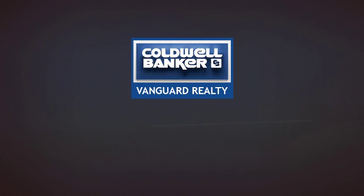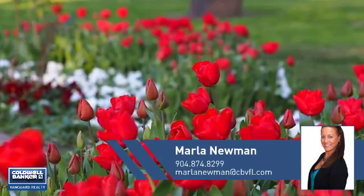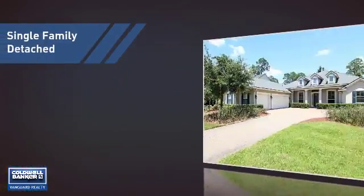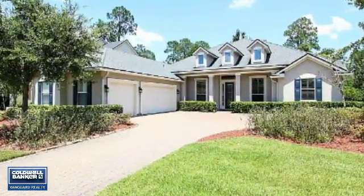At Coldwell Banker Vanguard Realty, you'll find a wide selection of listings. This video is brought to you by your real estate agent, Marla. This home is a great choice for those looking for comfort, convenience, and the privacy of their own home.